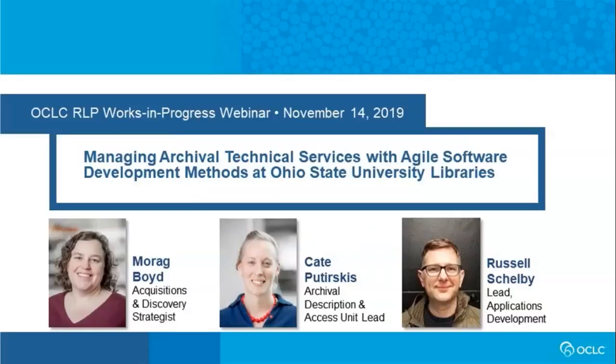I would like to introduce today's presenters from the Ohio State University Libraries: Morag Boyd, Acquisitions and Discovery Strategist; Kate Petroskis, Archival Description and Access Unit Lead; and Russell Shelby, Lead Applications Development. Welcome. We're looking forward to learning from you today, and I'm going to hand things off to Morag to get us started.